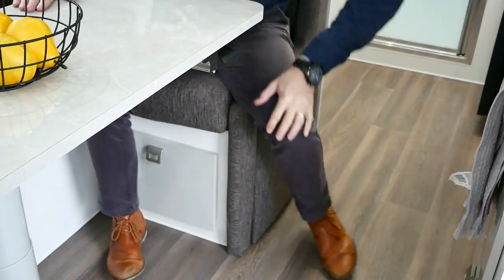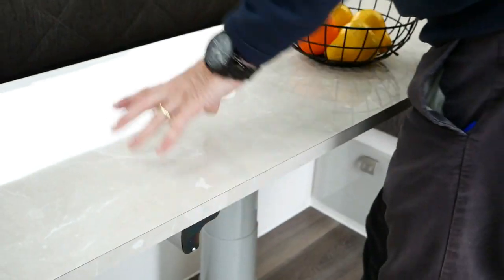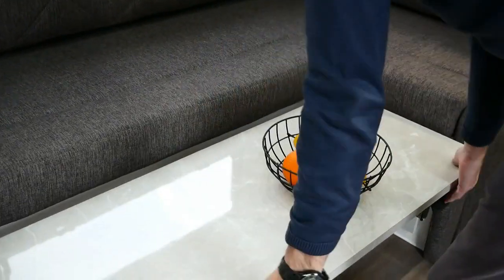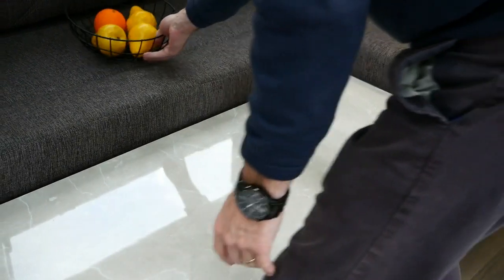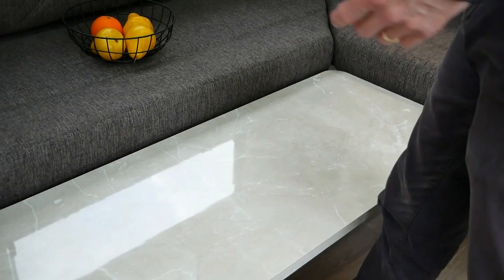Now let's have a look at this table - as you've probably seen before, these just go down and move around, so plenty of maneuverability. We can put that down, move it into place, and then use our tick cushion just on top of there for either an extra bed or to get your feet up while you're watching TV.